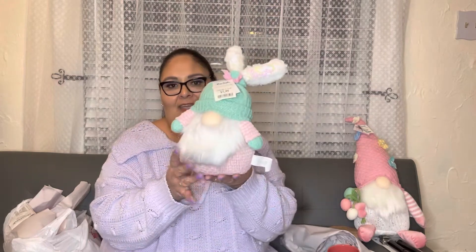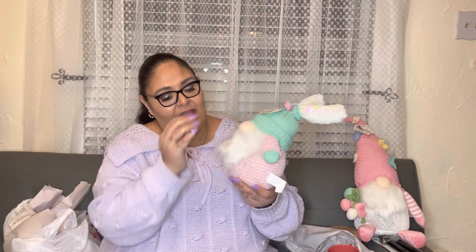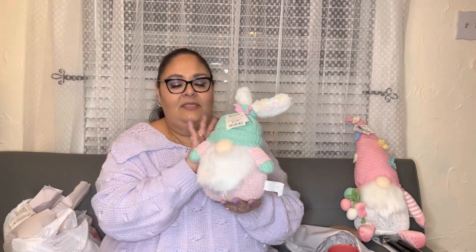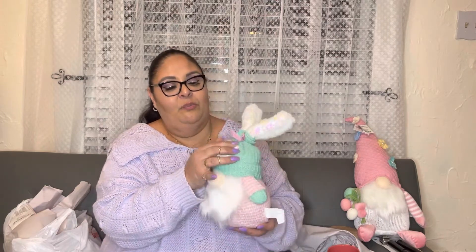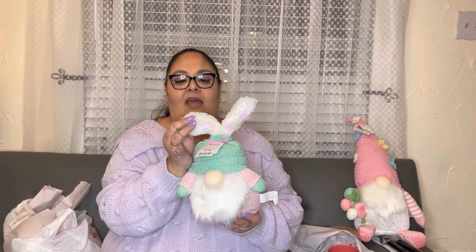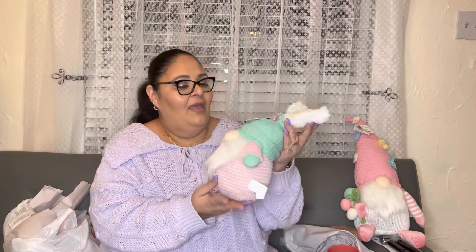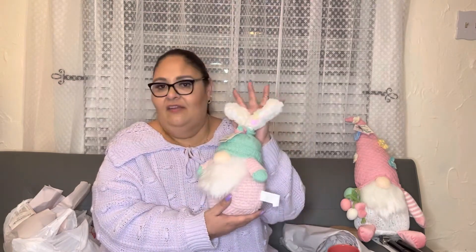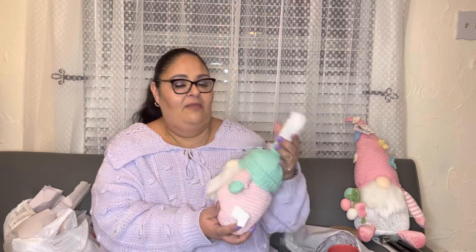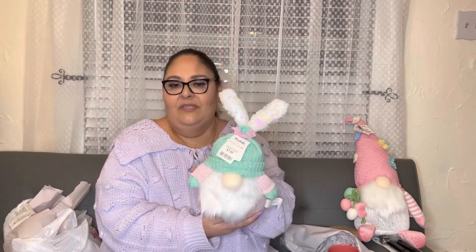I also found another one for $7.99 — look how cute this is! I love the colors, pink and mint, perfect. It has a cute bow and bunny ears with wire you can adjust. Super super cute. I might display it after Easter — maybe in my craft room.